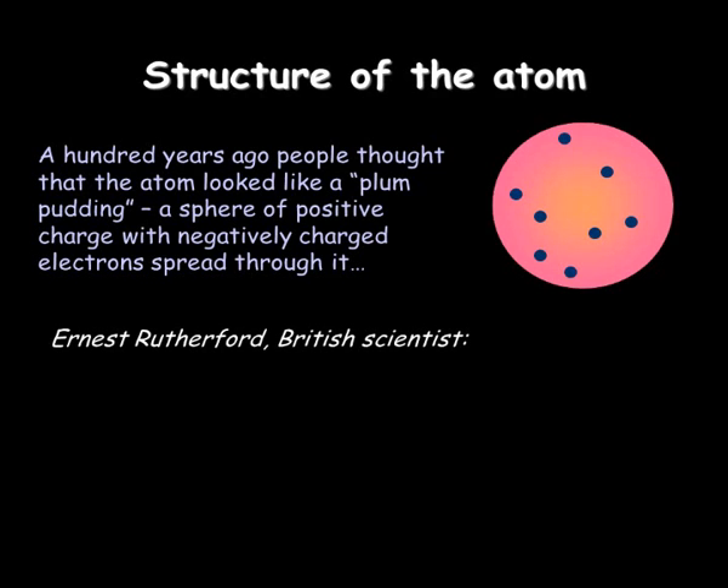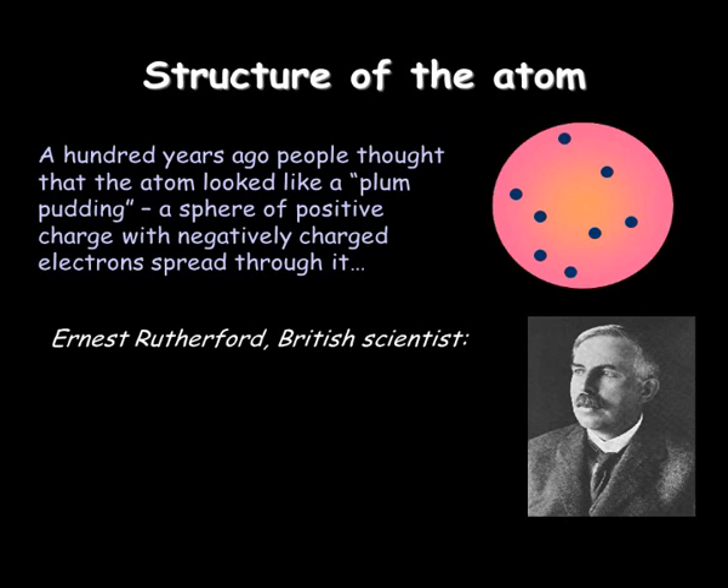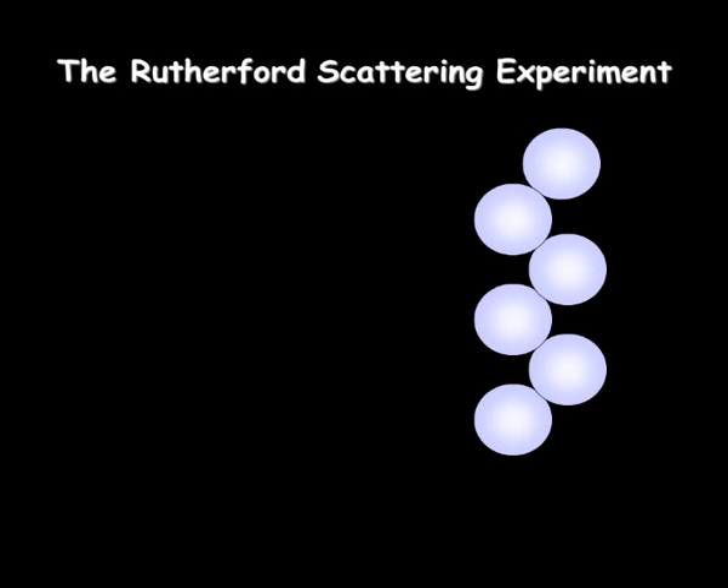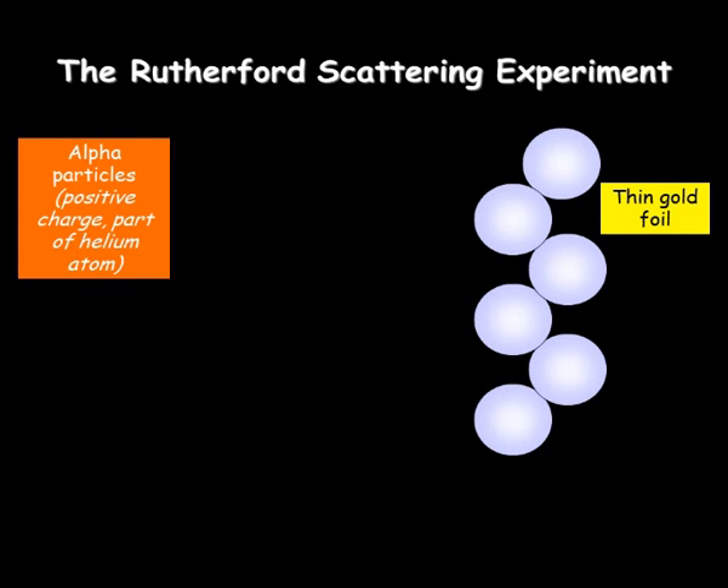Then along came Rutherford, exactly 100 years ago. He did an experiment with a few assistants, and he discovered and shattered this structure of the atom and came up with a different one. This is what he did.